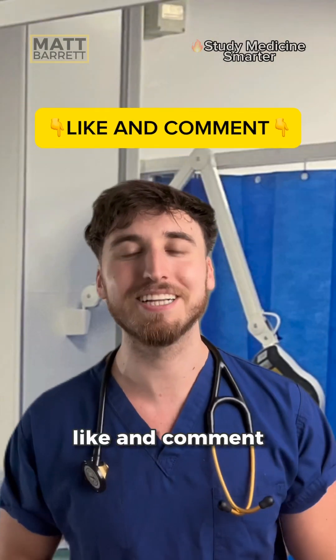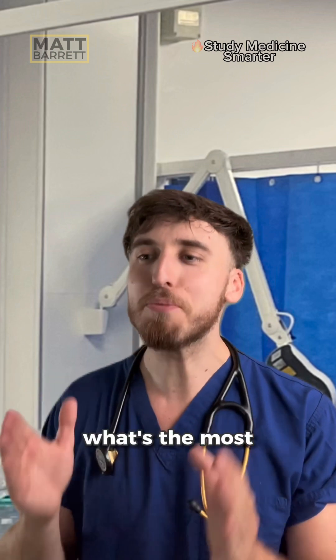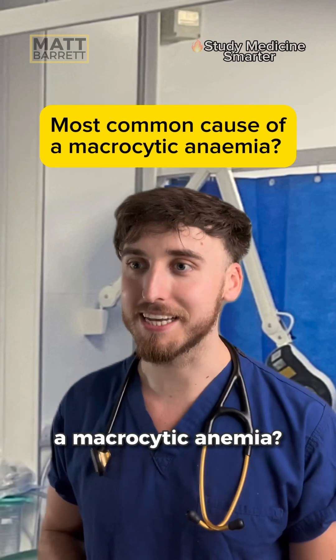I'll explain it to you. But first, start off — tell me, what's the most common cause of a macrocytic anemia?